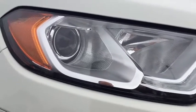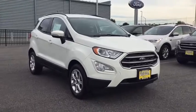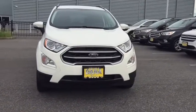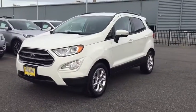Come test drive the 2019 Ford EcoSport. The Ford EcoSport has an upgraded interior that provides you all the features you could ever want. It also offers you the functionality of an SUV but in a size where you feel in control.